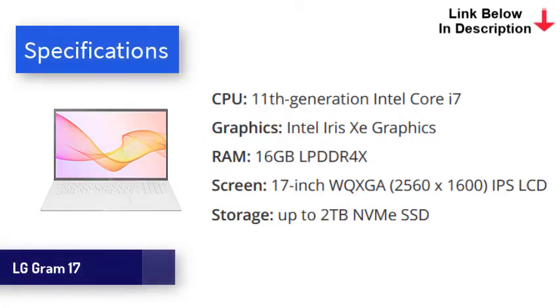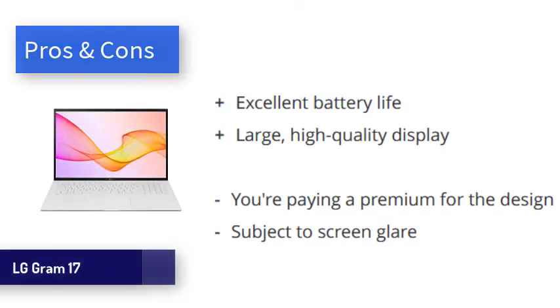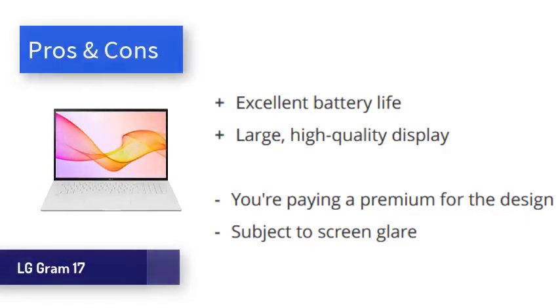This is achieved without skimping on build quality — the shell is all metal. Powered by Intel's 11th Gen processors, the LG Gram is able to make optimal use of the bigger screen by utilizing a lot of horsepower. Even heavyweight applications are handled with ease. In our video playback test, the Gram 17 lasted 12 hours despite the large screen, which is excellent. Obviously the 17-inch screen makes this laptop less portable, but the benefits of the extra screen space should be obvious. The LG Gram 17 is spectacular for productivity, boasting an impressively sharp screen, incredible battery life, and overall great performance.